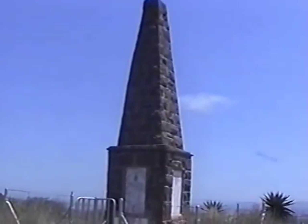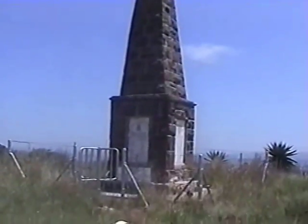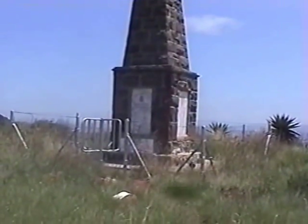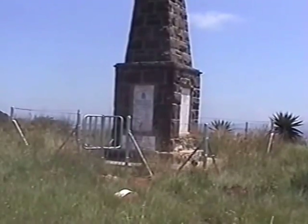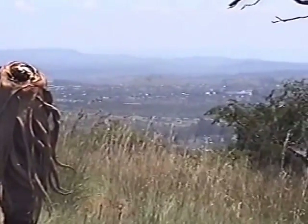This is the impressive memorial to the 1st Battalion of the Manchester Regiment, and this is on one of the high points on Caesar's Camp above Ladysmith. Ladysmith can clearly be seen in the distance.